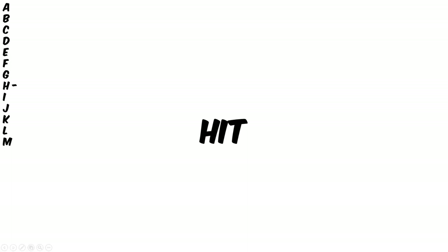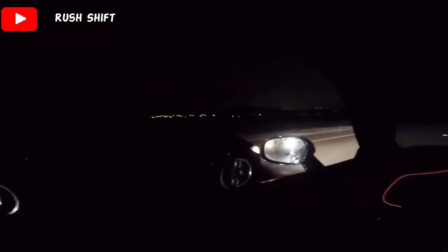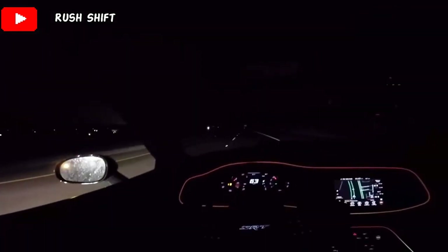Hit. Now what hit means is during a roller race when someone will give a car some sort of head start. Usually when someone gets gapped pretty bad, the other driver will try to make things a little bit more fair.